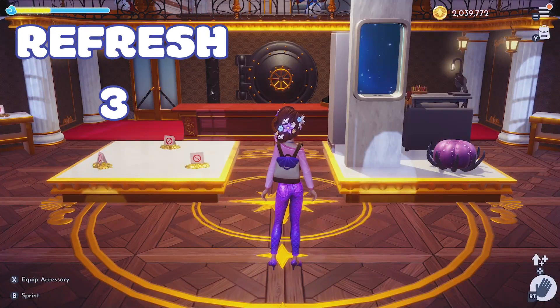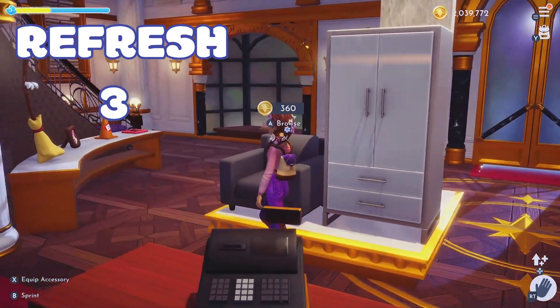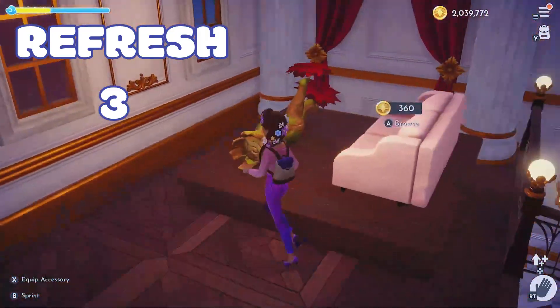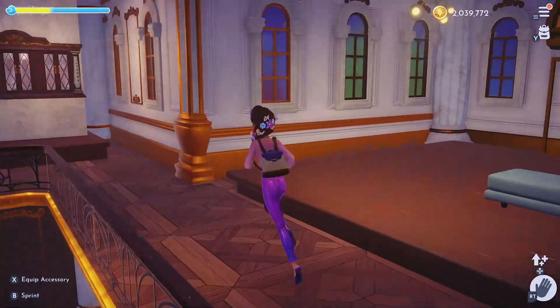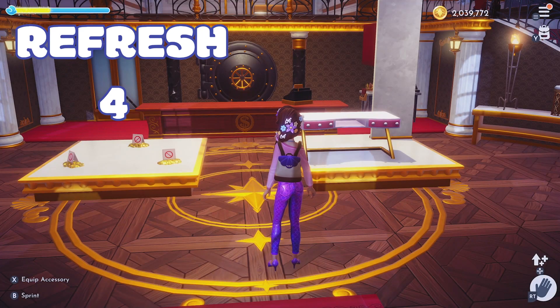Let me know which store refresh sparks your interest the most — you can see the count at the top. Honestly, so far I think the first store was not half bad personally, except I already had that item, but that's only the second time I've ever seen it.